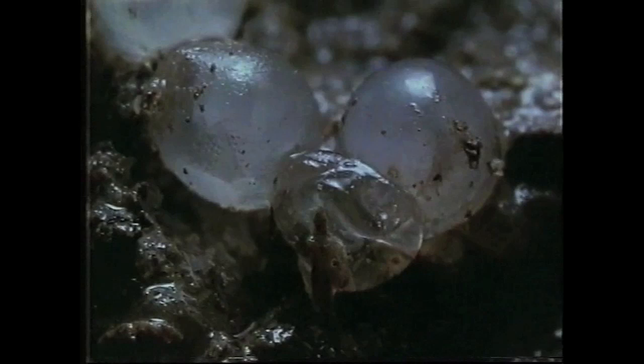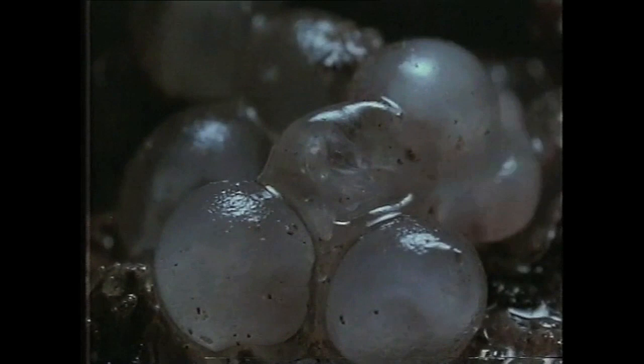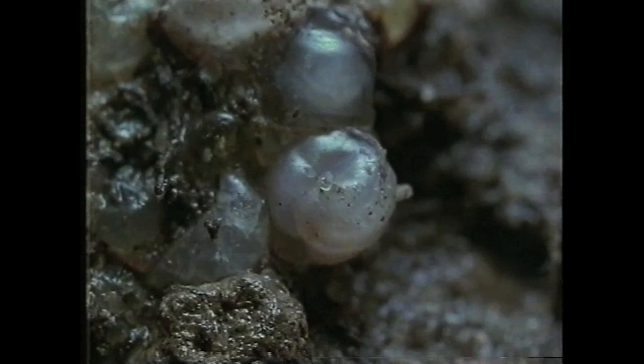When they hatch, the surrounding soil must be damp, with a moisture content between 60 and 80 percent. But during incubation, they can survive up to 80 percent water loss.